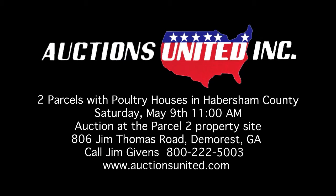You can bid with confidence with Auctions United. For more information, call Jim Gibbons at Auctions United, 800-222-5003. Auctions United — your trust deserves our very best.